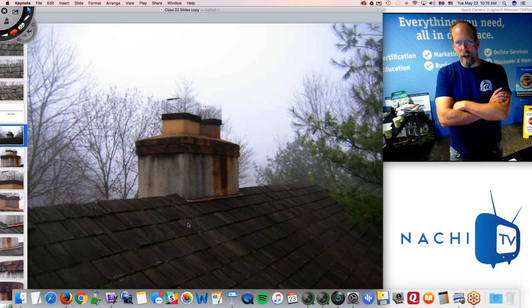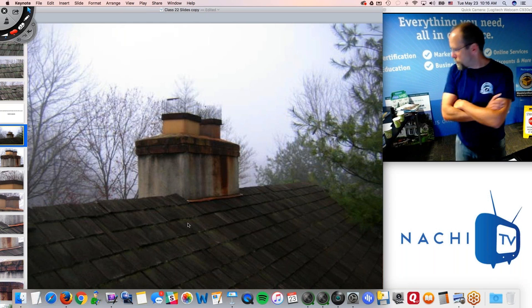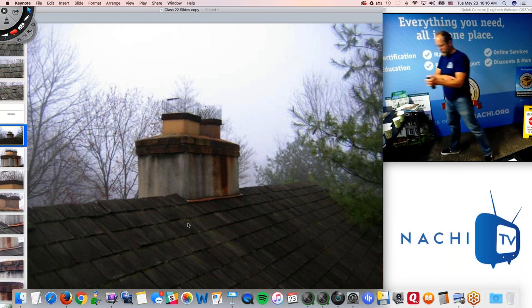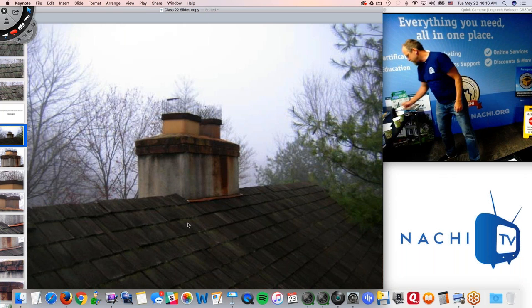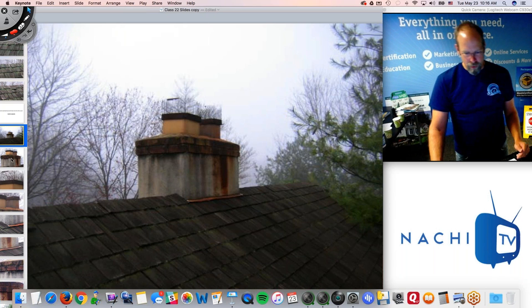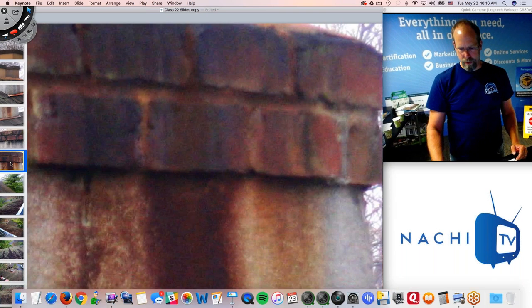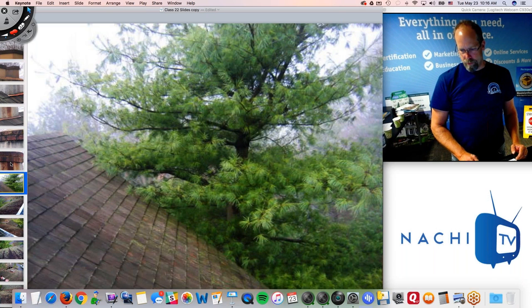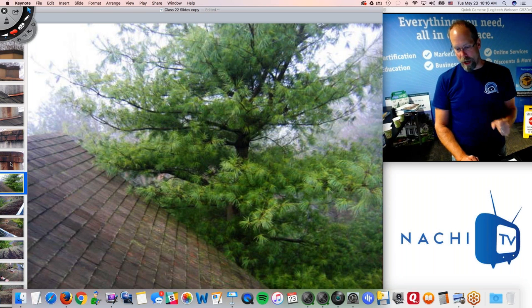With my camera I would take a shot of the flue — even though I'm not required to inspect it — using my high-lumens flashlight from Inspector Outlet and do a zoom. I often find defects in the terracotta flue liner that way. That tree is definitely in contact with the roof, and it may have caused damage. I'm going to go around the exterior from the ground to see if I can see anything.